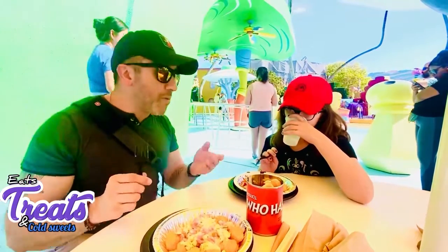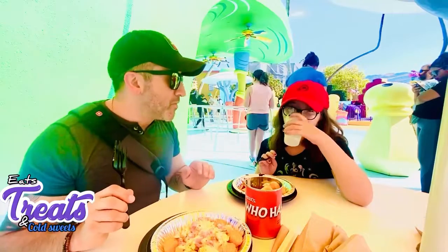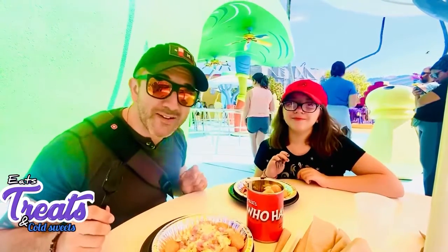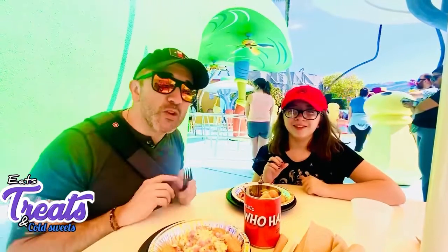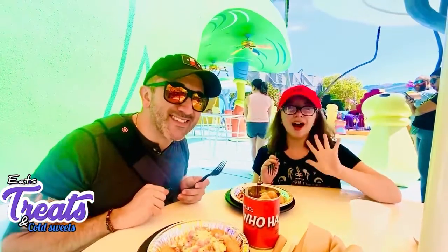Hope you enjoyed our quick little video of Eats Treats and Cold Sweets, live here at Universal Studios Islands of Adventure in Seuss Landing. Hope you enjoyed watching. This is Emma and AJ. Please watch another episode of Eats Treats and Cold Sweets. Thanks for watching. Bye!